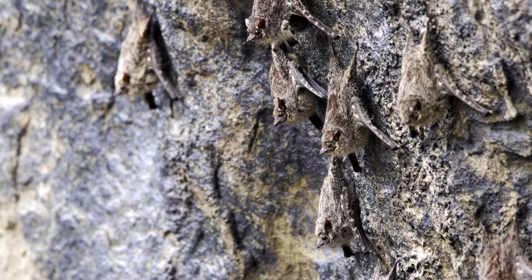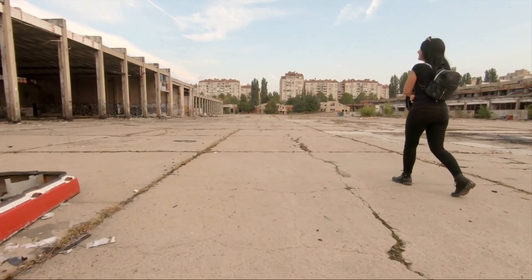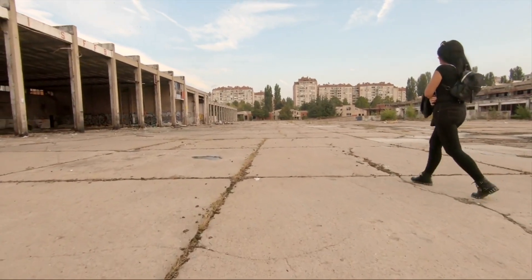Seratine bats are found throughout Eurasia and can be recognized by their long, smoky brown fur, large triangular ears, and distinctive flight pattern. They typically roost in older buildings like churches or abandoned mines.